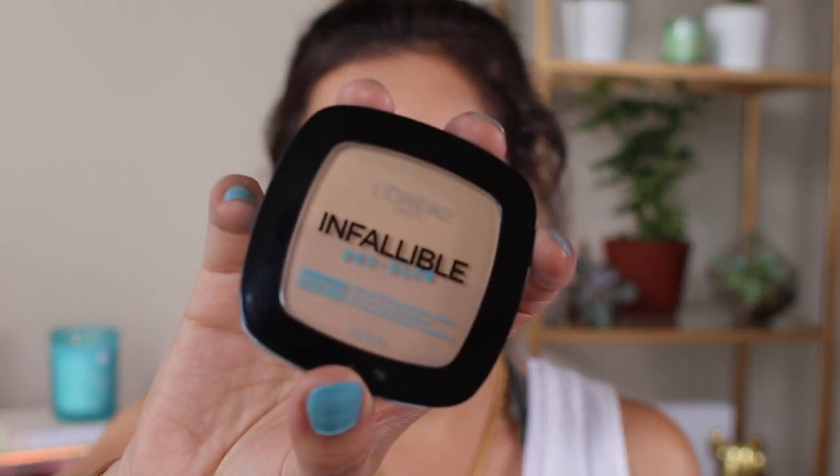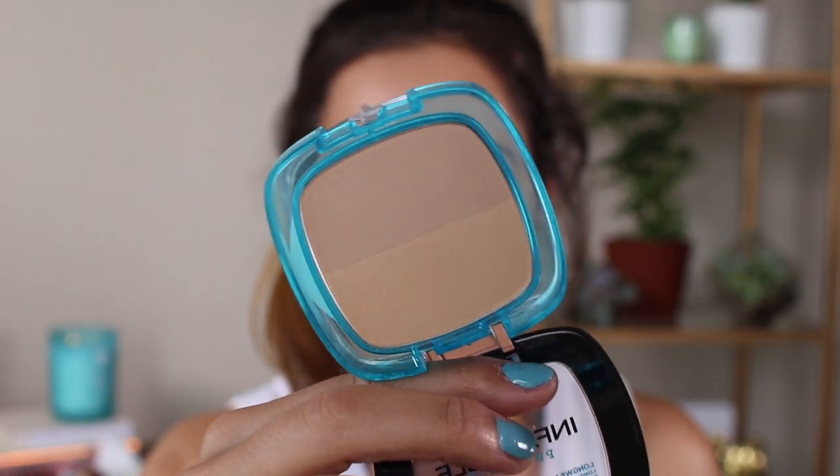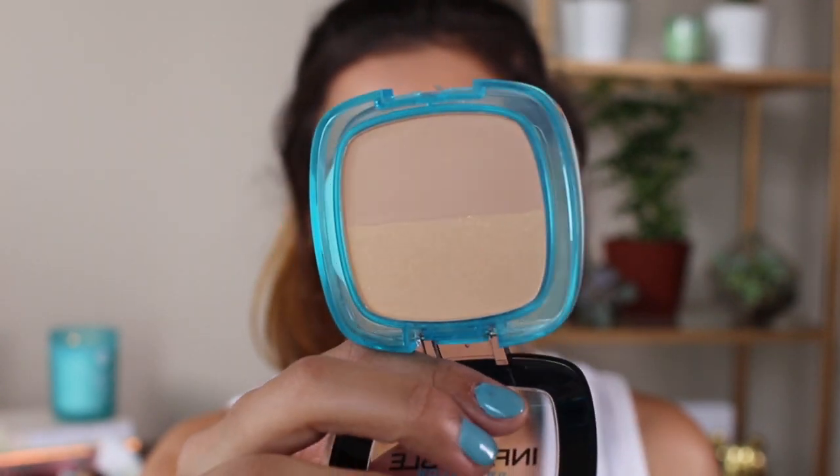The Infallible Pro Glow powder is rated 4 out of 5 stars on the Ulta app and retails for $12.99. It comes in about eight different shades. The color I chose was 24 Natural Beige. If you look closely at the powder, the top section has a shimmery shade and the bottom section is matte. You can mix both powders and apply all over your face, or use the matte on your face and the shimmer section almost like a highlight on different areas.